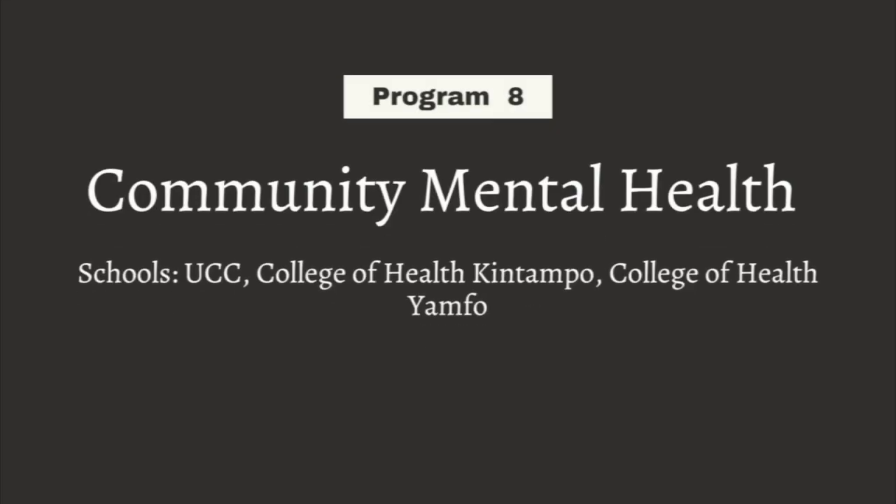Another degree program is Community Mental Health. Most times in managing mentally ill clients, we institutionalize them at the psychiatric unit or psychiatric hospital. But they realize that some of these illnesses could have been managed at home or in the community, and many conditions can be prevented through education and health promotion activities. Community mental health officers work in the community to treat mental conditions and perform mental health activities at the doorstep of the people.